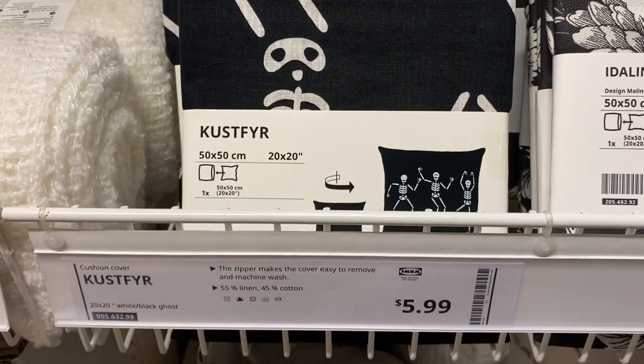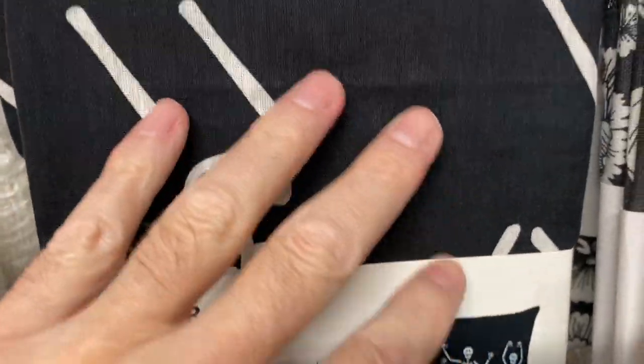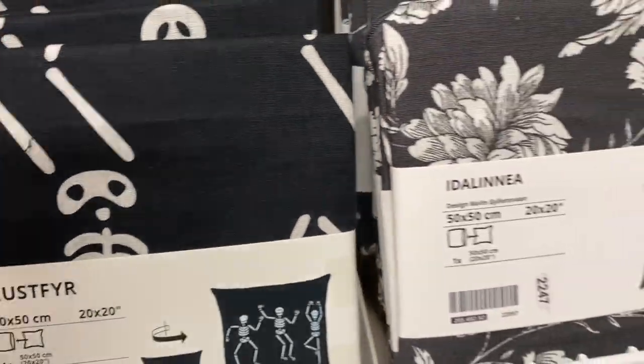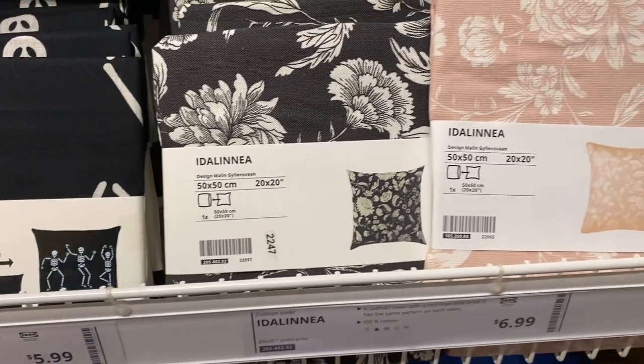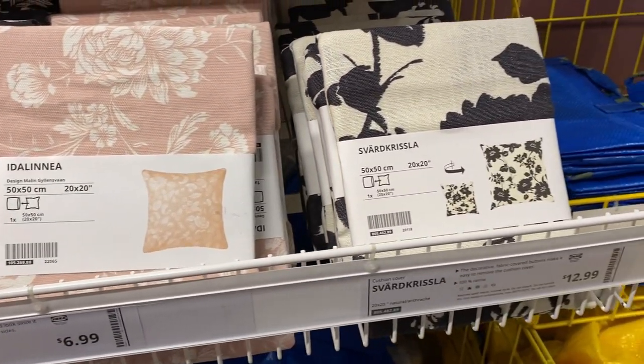I was looking for some seasonal things for Halloween. I saw this really cool pillow cover — it has three little skeletons dancing around. They also have these floral patterns, which could also fit for the season as well, and at a very good price.